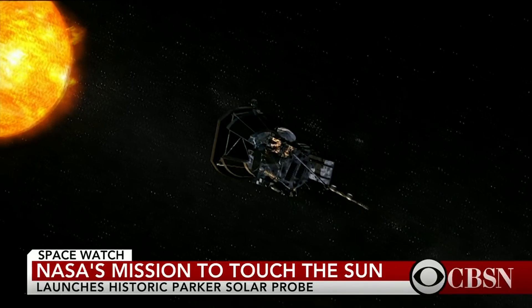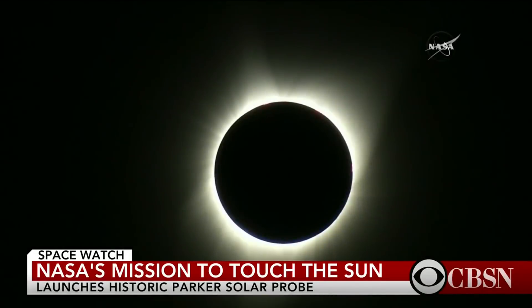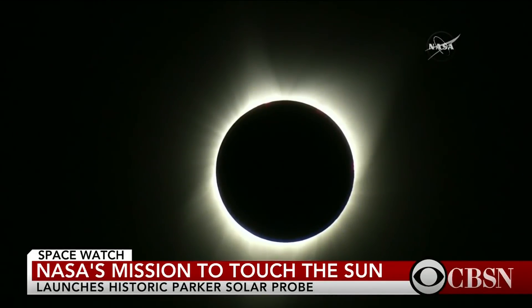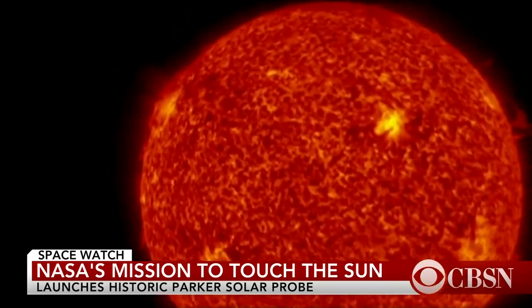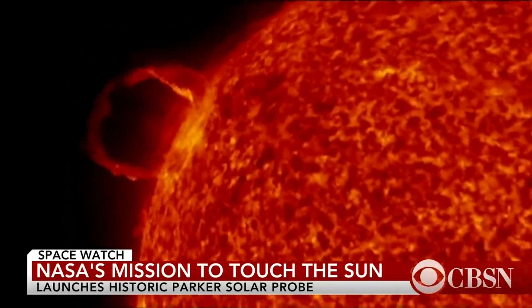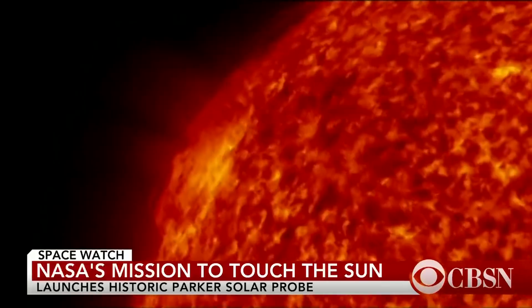The probe will study the sun's atmosphere, which could be seen from Earth during a total eclipse — shimmering and beautiful from so far away, violent and tumultuous close up. This is a real picture from a previous mission. The Parker probe will look even closer.